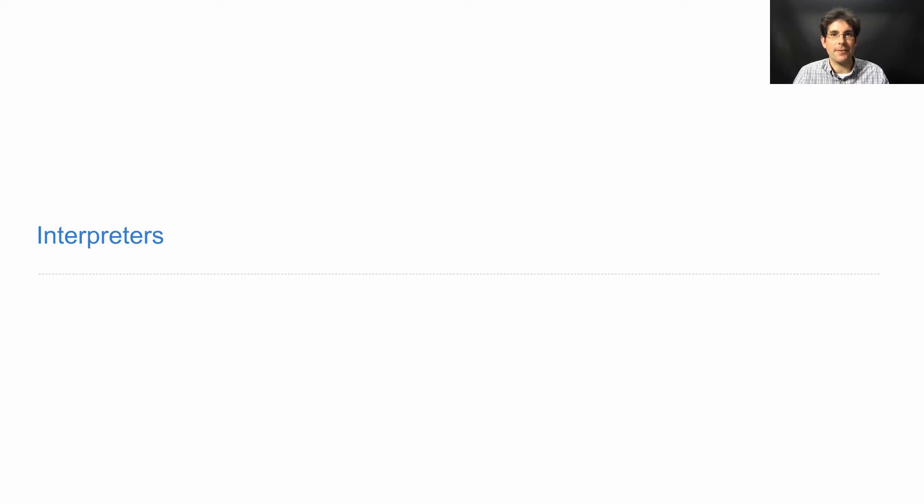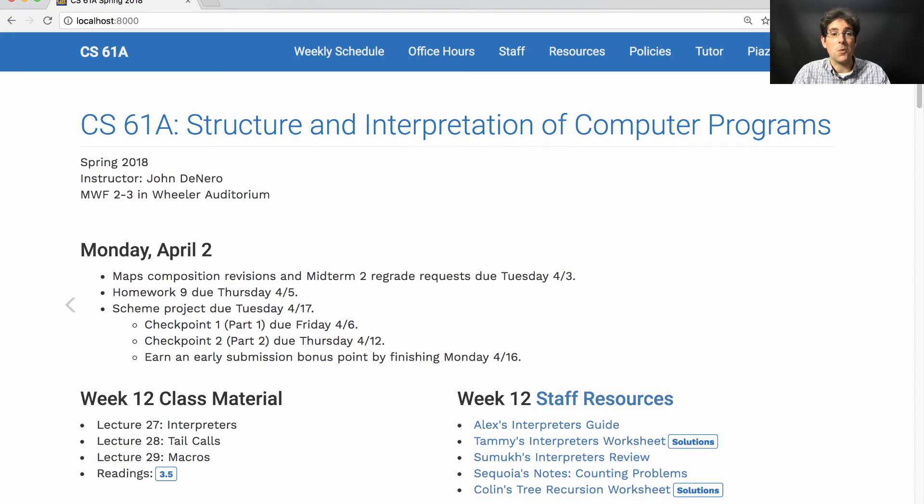61A lecture number 27. Announcements: Tomorrow, Tuesday, maps composition revisions and midterm regrade requests are both due.